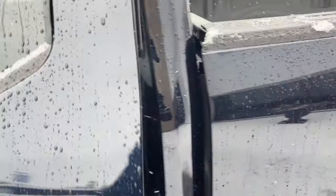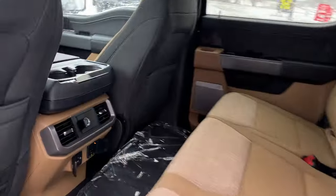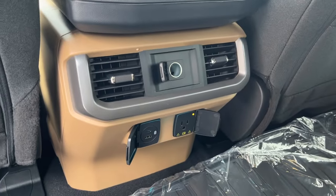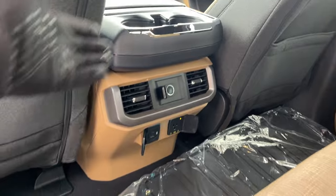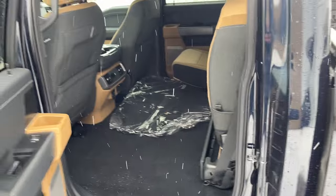Coming around to the interior of the truck, you have a Baja Tan interior with really comfortable seats front and back. The rear passengers enjoy their own three-prong power outlet, a couple USB ports, and a 12-volt. You do have floor liners here as well, and you can fold the seats up for a lot of space back here.